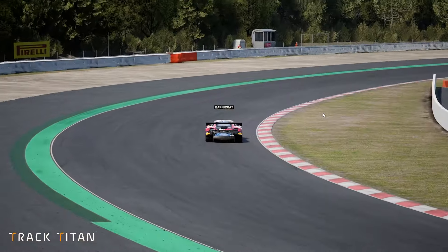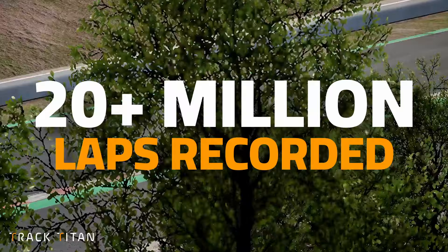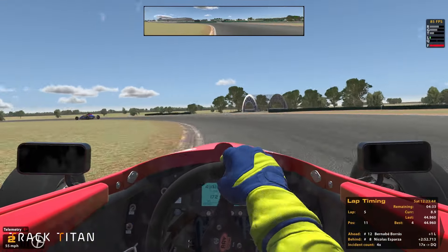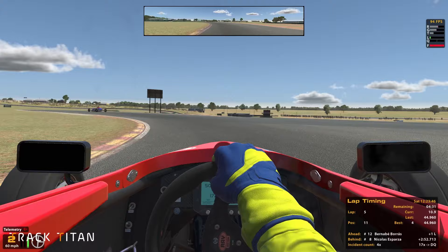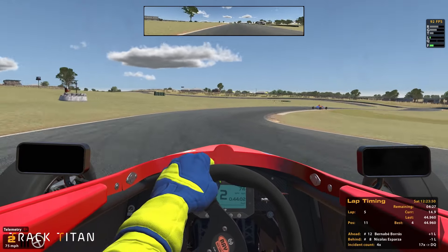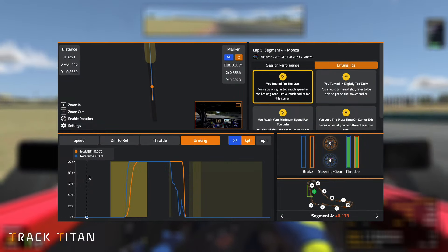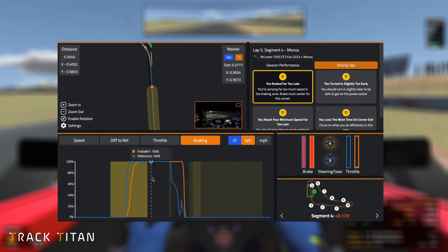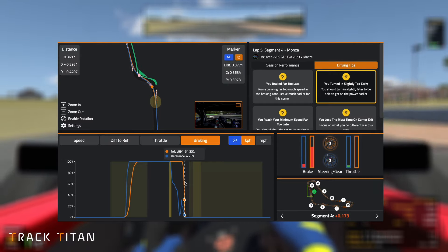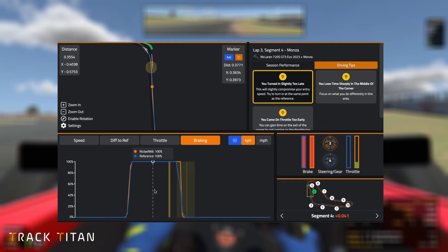Of course, like we said at the start, we have over 20 million laps to choose from, and this allows us one more level of depth to this new feature. If you're a couple of seconds off the pace, you may find the reference lap you're shown is primarily angled at helping you develop the skills required to get faster in general. Techniques in braking, throttle and steering can be referenced. So when you have improved through this step and are now mere tenths from the quickest drivers, the platform can shift to show you outright fastest laps.